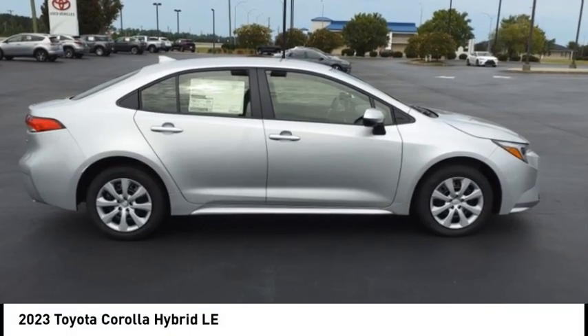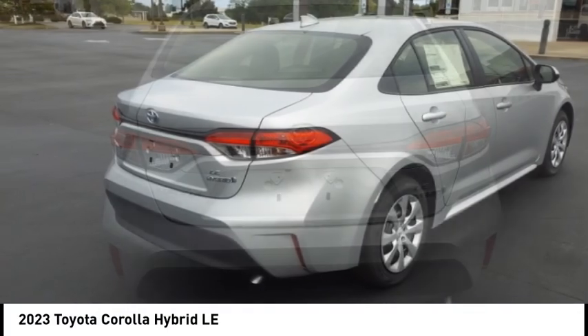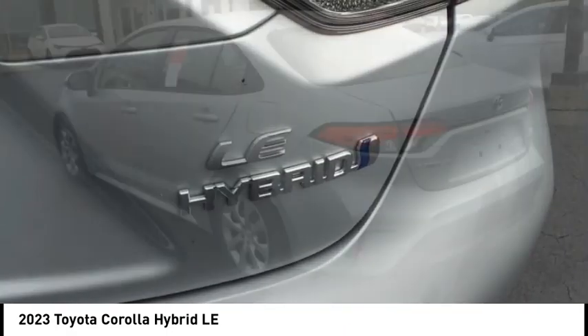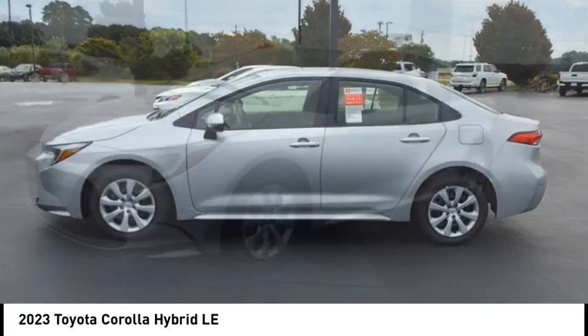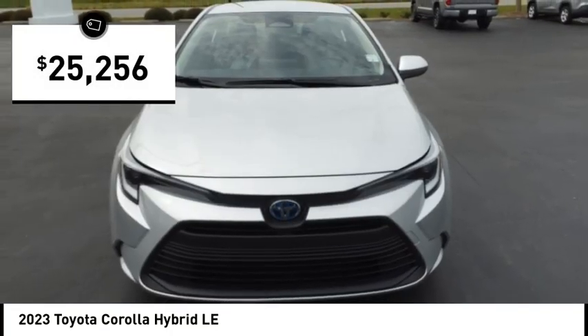Take a ride in the 2023 Corolla Hybrid. The Toyota Corolla Hybrid provides exactly what you're looking for in a functional yet efficient vehicle. An abundance of new technology features, a stylish exterior design, and an extremely quiet ride will provide a relaxing driving experience. And is priced below $30,000.